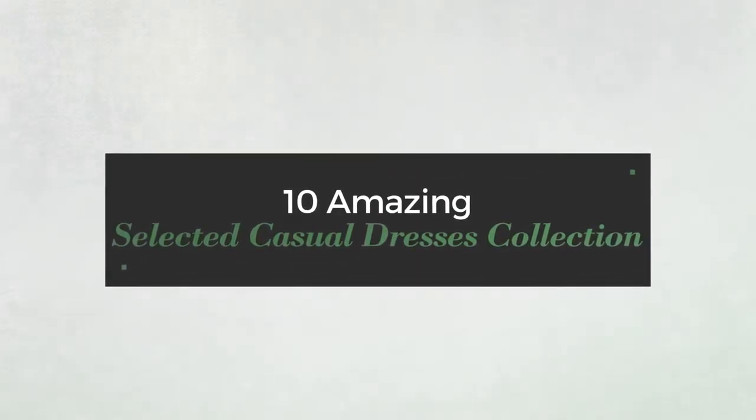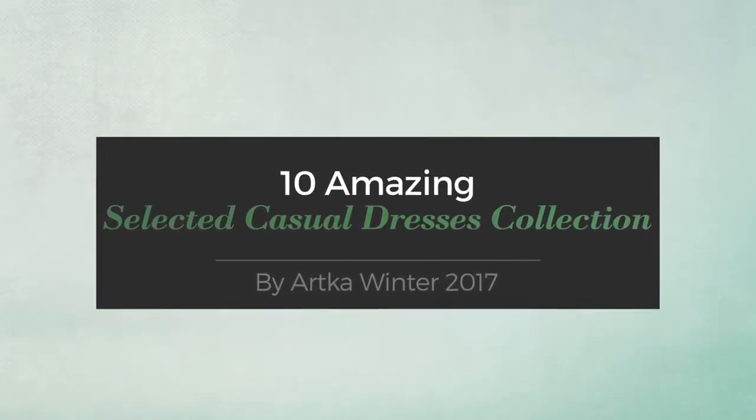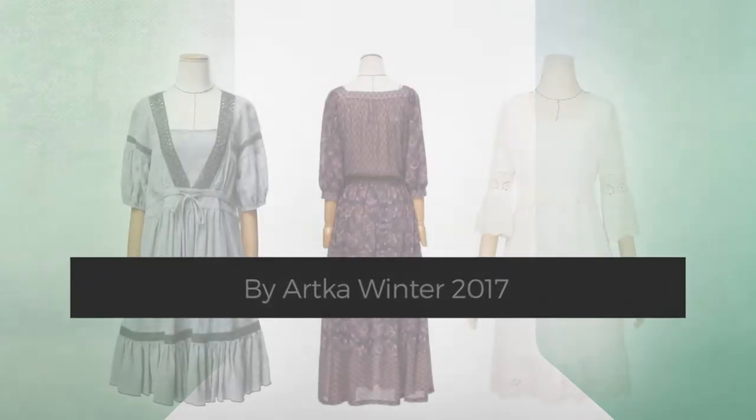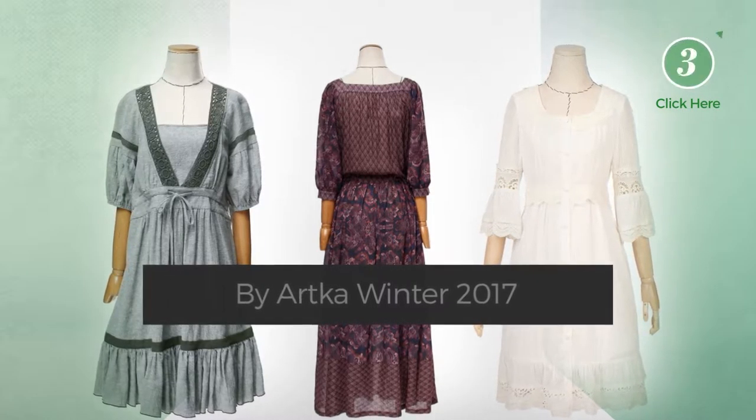10 amazing selected casual dresses, hand-picked from over 3,000 fashion designer catalogs. At any time, click the circle to get the details about your favorite dress.